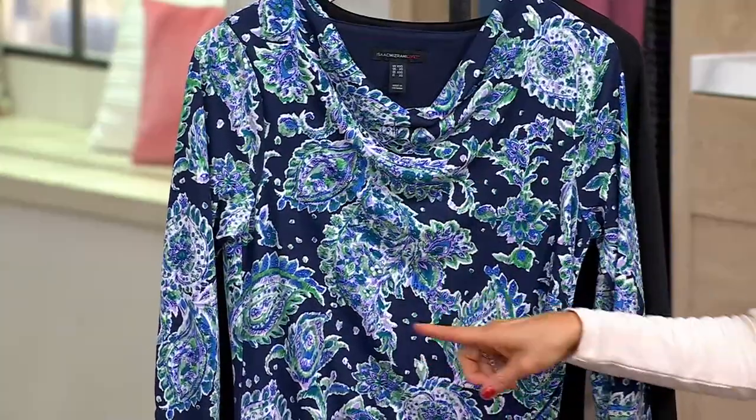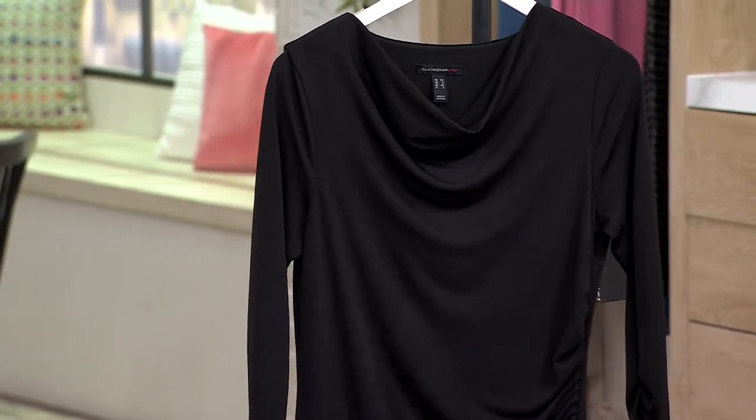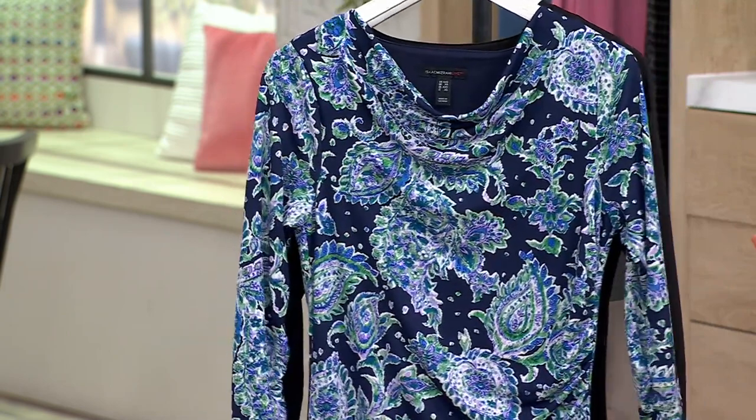The navy paisley has the greens and the purples, and then this one is your solid pitch black. That's my secret to sneeze — it works nine out of ten times.